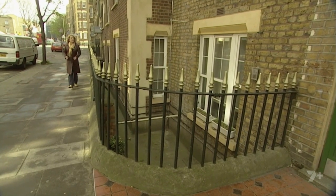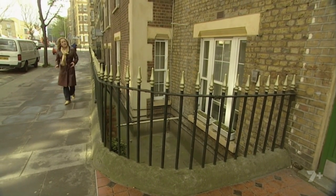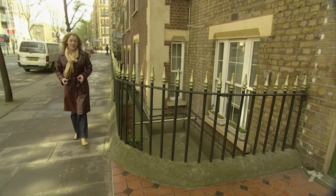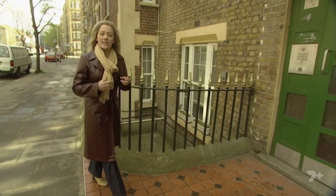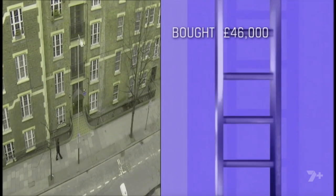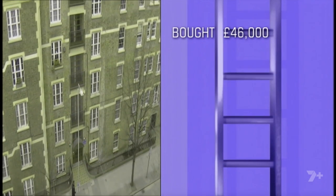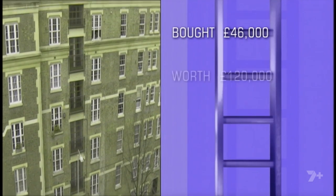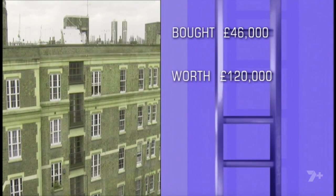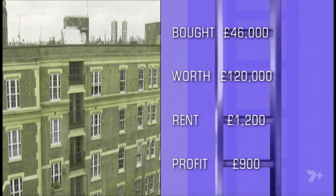It's an ex-council flat on the fourth floor, and like thousands of others around the country, Jill has taken advantage of the right-to-buy scheme, which enables you to buy your council flat at a discounted rate. So Jill got the flat at half price at around £46,000. It's now worth £120,000, but they're not allowed to sell it for another two years, so instead they're going to rent it out for £1,200 a month.